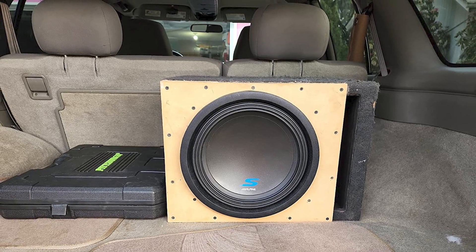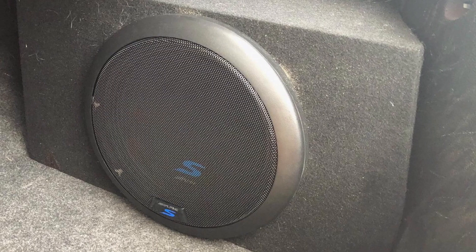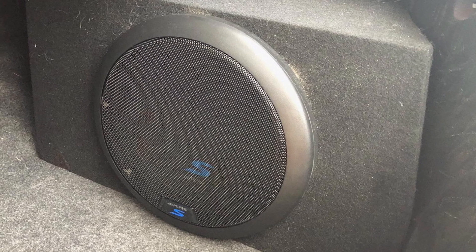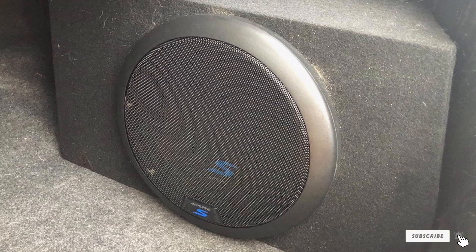The sound quality of these subwoofers is exceptional, especially if you purchase the whole Alpine system. Reviewers have also mentioned that Alpine has great customer service, so if you do encounter any problems with your subwoofer, give them a call.